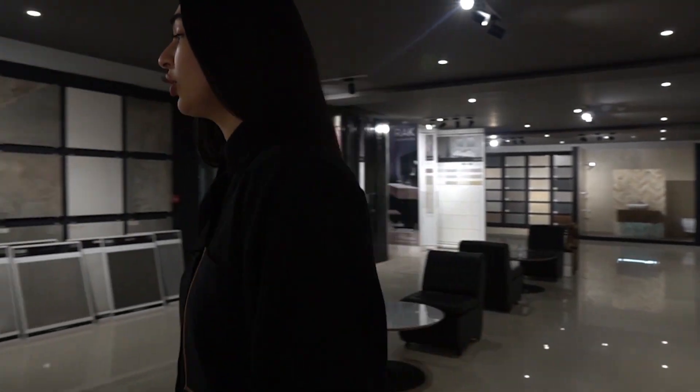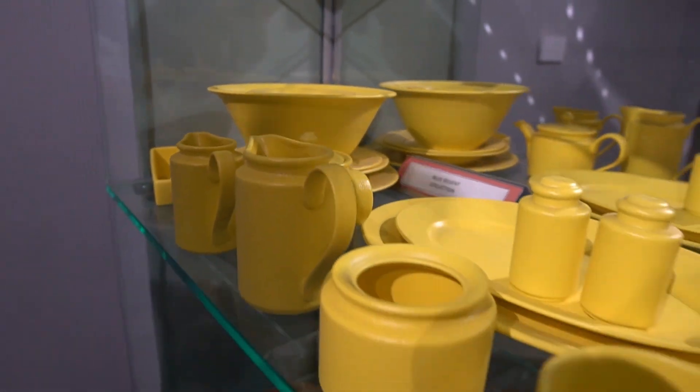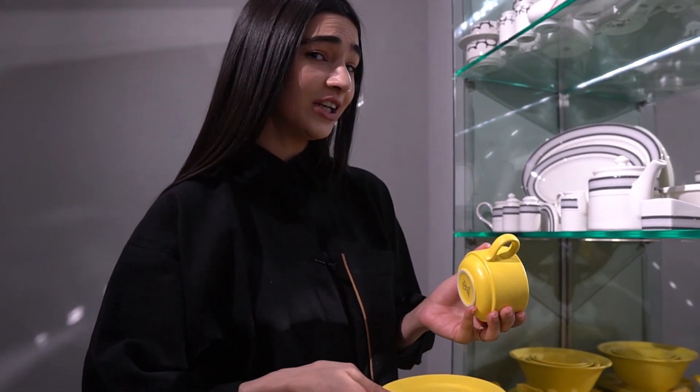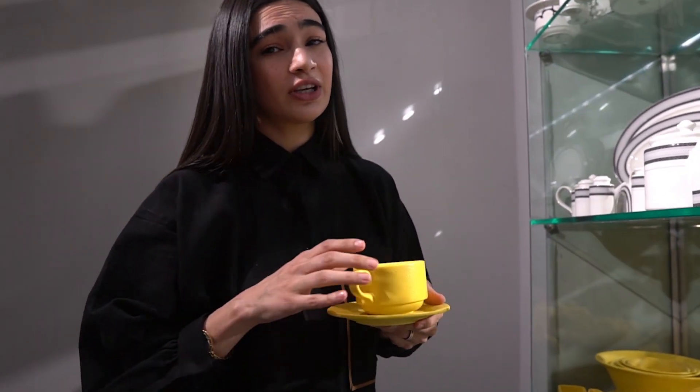Here they have incorporated it very well in the washroom. And this is their porcelain section. They have been providing their crockery to the famous restaurants of Lahore and Karachi as well. I like the whole vibe of it — it looks really nice.